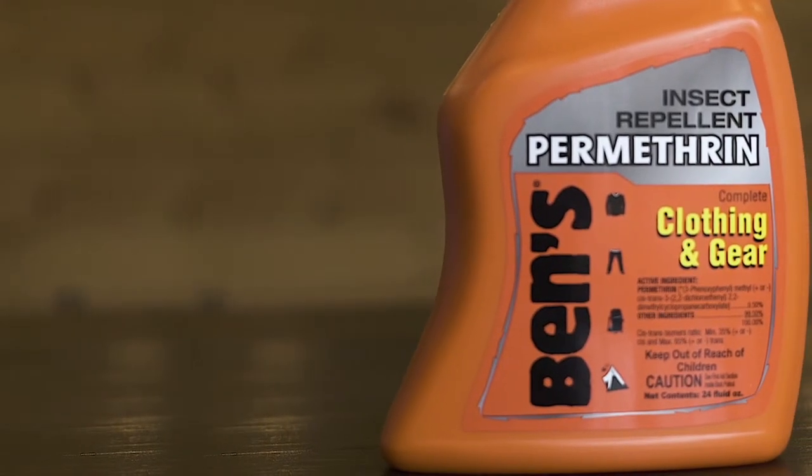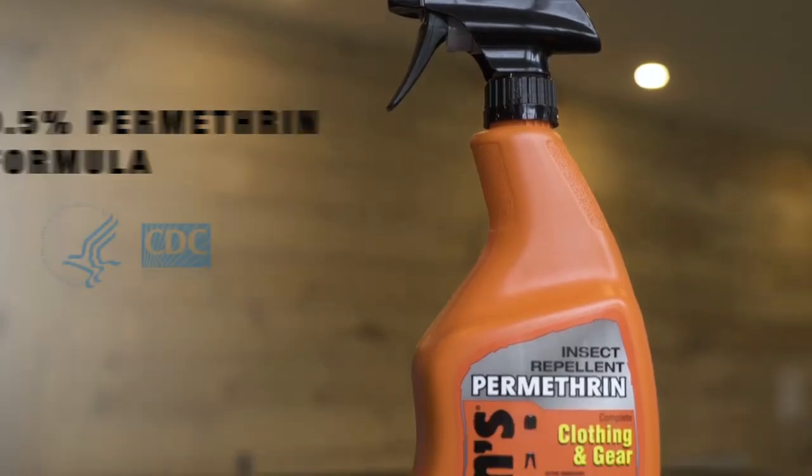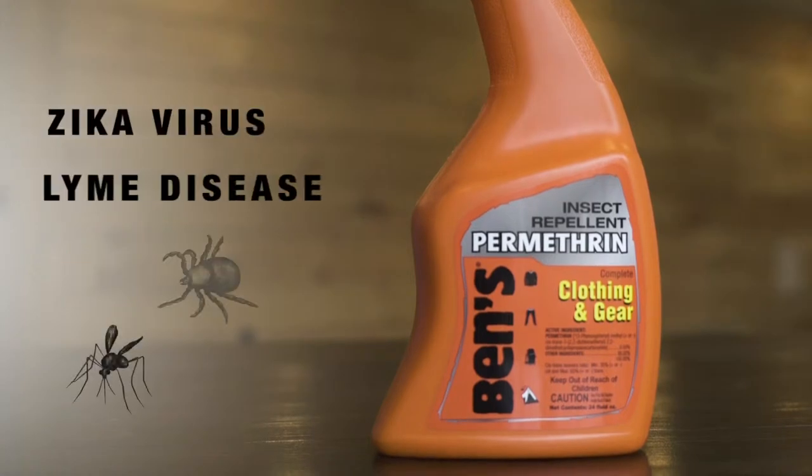Ben's Clothing & Gear features an EPA registered 0.5% permethrin formula recommended by the Centers for Disease Control to repel mosquitoes that may carry the Zika virus and ticks that may carry Lyme disease.